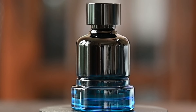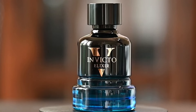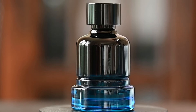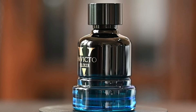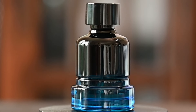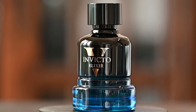As for performance on Fragrance World's Invicto Elixir, I get about six to eight hours of longevity, more so on the eight-hour side. As far as projection, it does a really good job for the first couple of hours and it's right in line with that $100 range designer performance that I usually get. The projection is not quite as strong as the Paco Rabanne version and I do get a couple hours more longevity off the original, but for basically 30% of the price of the original, I'm definitely pleased with the performance.